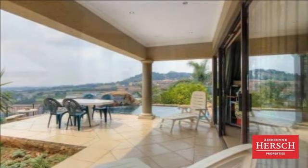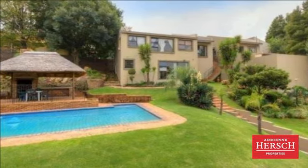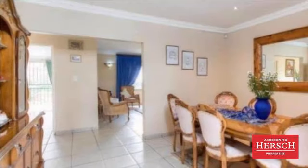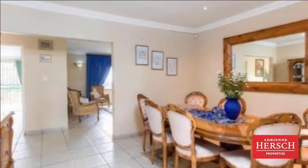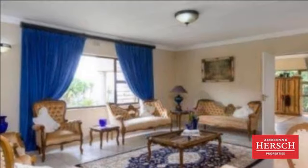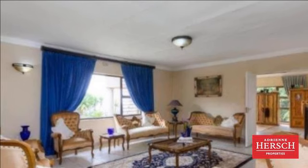This is a magnificent four-bedroom home with a large family room, upstairs pool and amazing view, comprising formal entrance, lounge, dining room, large study, granite kitchen with ample cupboard space and outside laundry room.